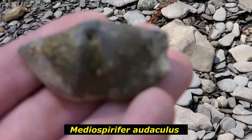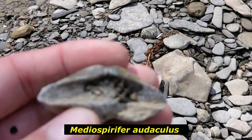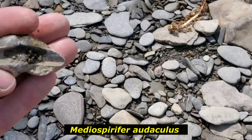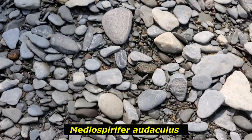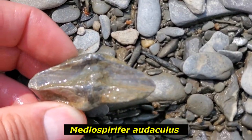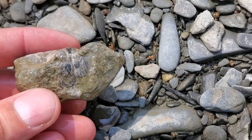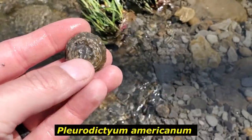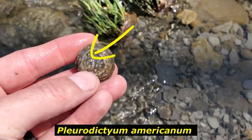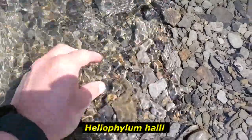That right there is a big Metraspirifer - you can tell by that real tall hinge line, that's how you identify a Metraspirifer. It's a nice find. Here's a Pleurodictyum I just pulled out of the water, and you can clearly see the gastropod it had attached to on there - that's a nice one, finally proves the point I've been trying to make. And right here is a big Heliophylum coral, big in diameter.